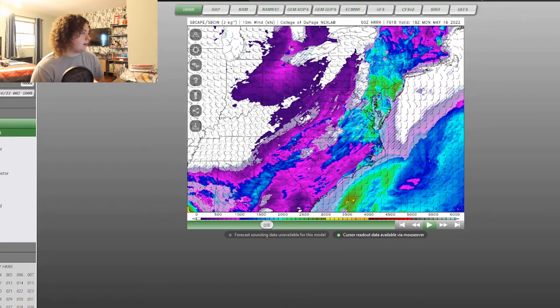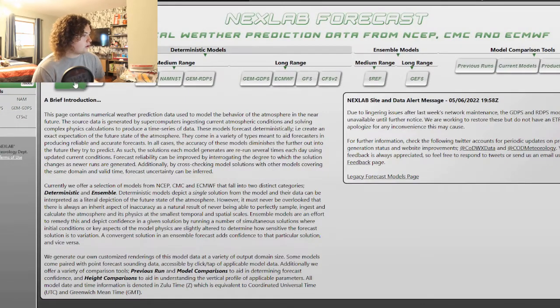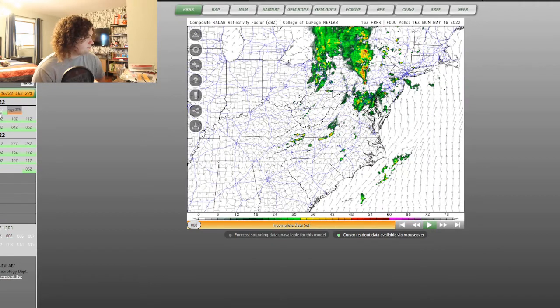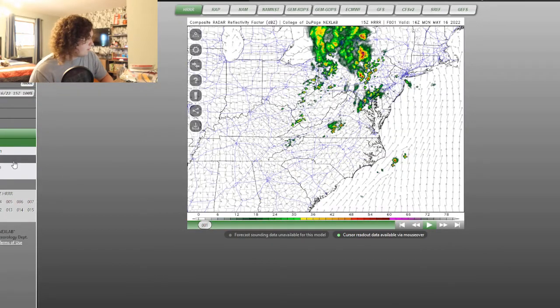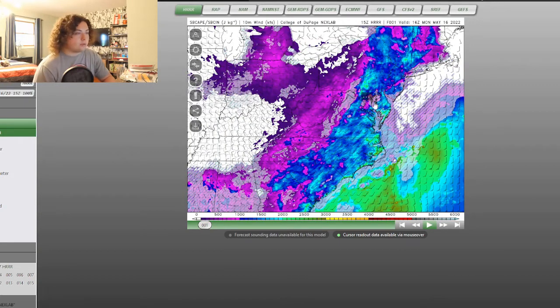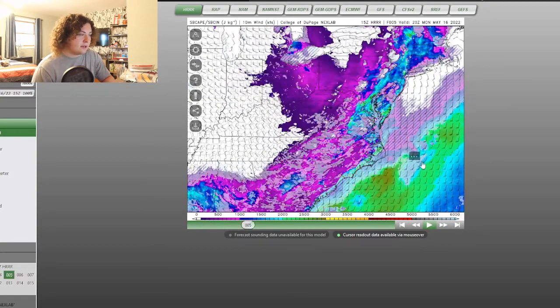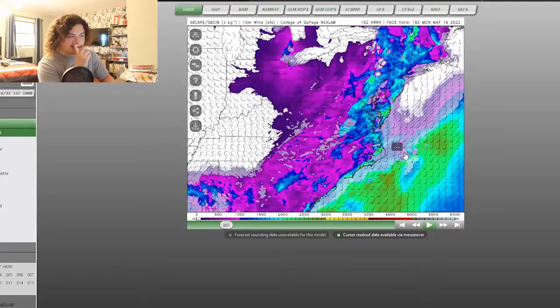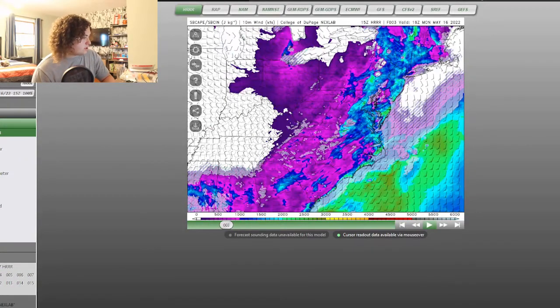Let's go ahead and look at the models. Let's go to the Mid-Atlantic right here just to show you guys what's going on. Let's go to the latest completed run, the 15Z, or about 10 a.m. Let's look at the surface CAPE. The CAPE for these parts of the day is at 500 to 1,500 joules per kilogram. There are some areas cracking close to 2,000, but it basically just dissipates by the late evening. So that's essentially what's going on.